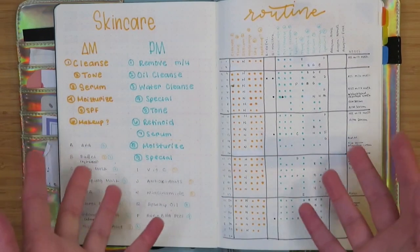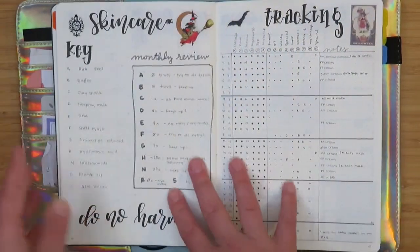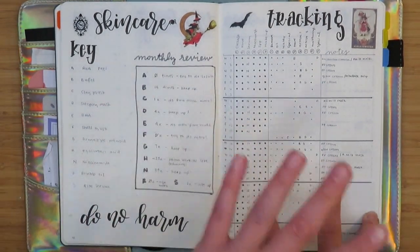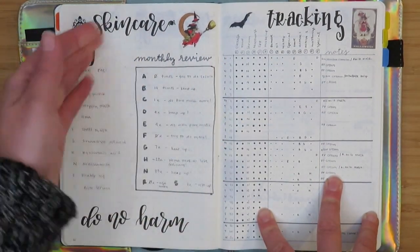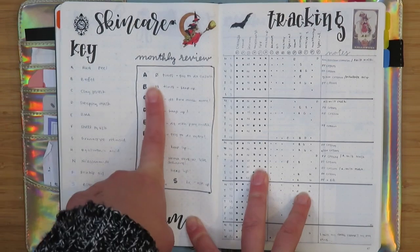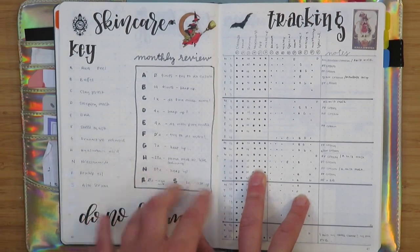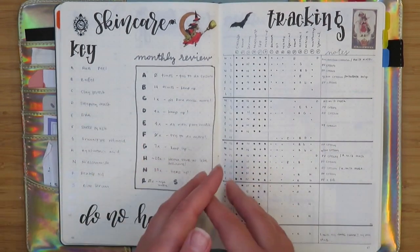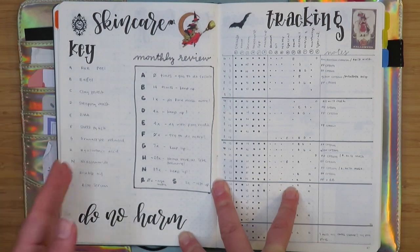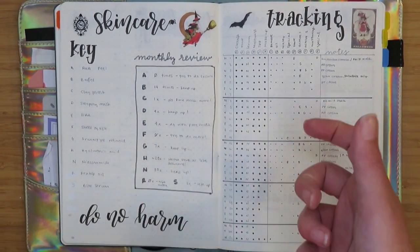That was my second full month with the skincare tracker, and I really kind of figured things out when I got to October. Because it was now the third month, I took off the key for the steps in my routine since I now know them by heart. That meant I had room for a key but also could do a monthly review, which I found really helpful. I'm not actually doing it for November, but I thought it was really useful information to have so I'm glad I did it for at least one month.